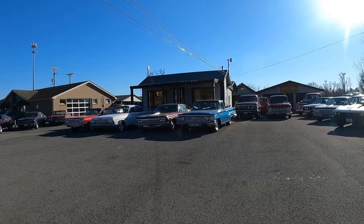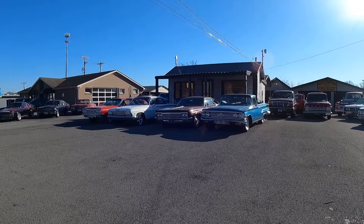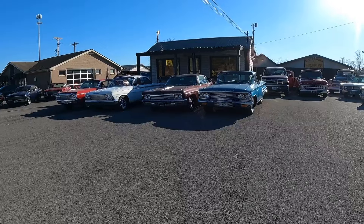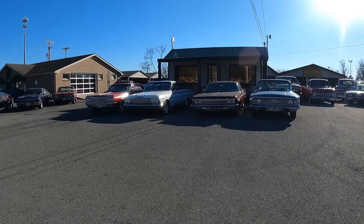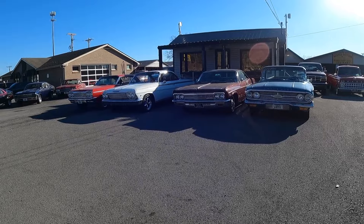Hey guys, it's Fusion Kid here at the Maple Motors lot in Hendersonville, Tennessee. Just wanted to quickly let you guys know I'm posting this week's sneak peek today, a day early, only on the Fusion Kid Facebook page. I'll also put a link to it in the comments below. If you're seeing this, the video is up now on Facebook — go check it out.